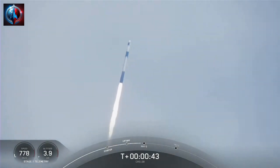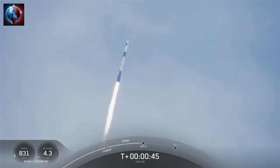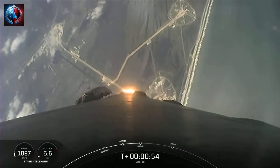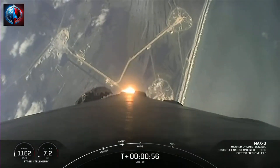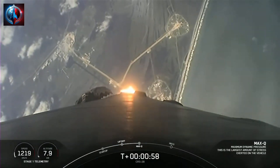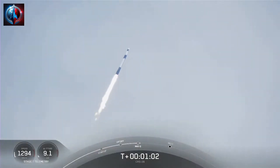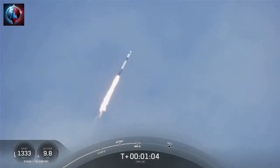At T-plus 40 seconds, Falcon 9 has successfully lifted off from historic Launch Complex 39A in Florida. We're now coming up on Max-Q in about 20 seconds — this is the point of maximum aerodynamic pressure the vehicle will go through during its flight. Falcon 9 is now supersonic, traveling faster than the speed of sound.